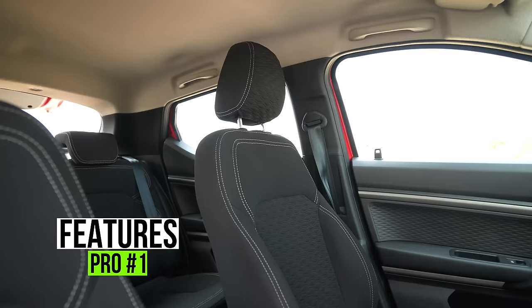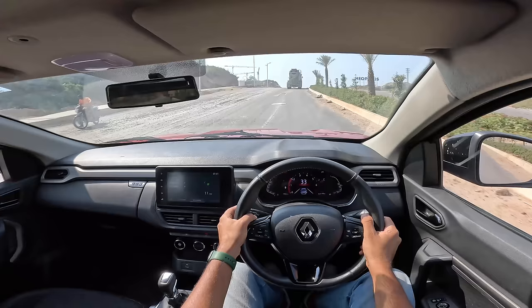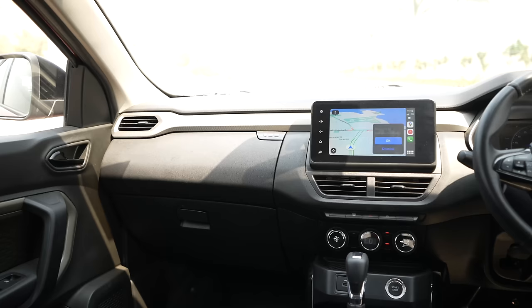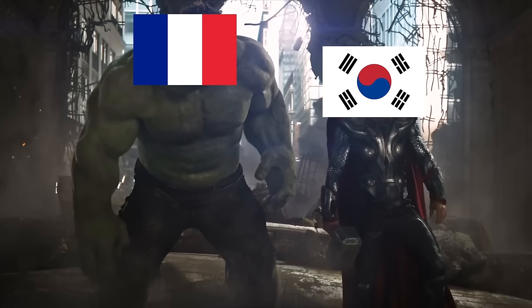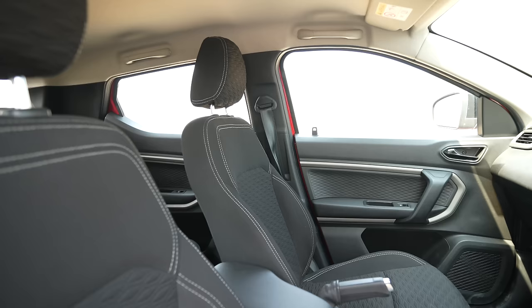The first pro has to be the features in the Kiger. It does miss out on some things — there's no sunroof, no cruise control, in fact there are dummy buttons on the steering wheel for cruise control, and the windshield wiper has only one nozzle. There are a lot of cheap plastics on the dashboard, but all can be forgiven because this car has certain features which really impress you. Like wireless Apple CarPlay and Android Auto connectivity — a feature that cars costing twice the Kiger's price don't have. France just beat Korea here.